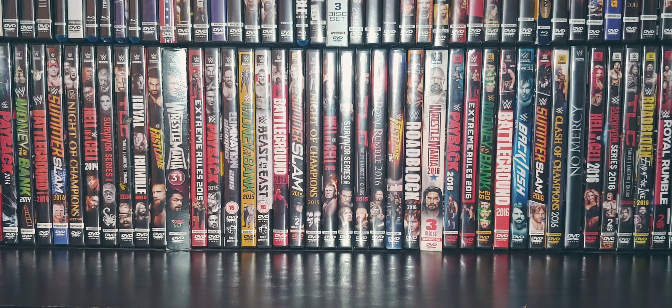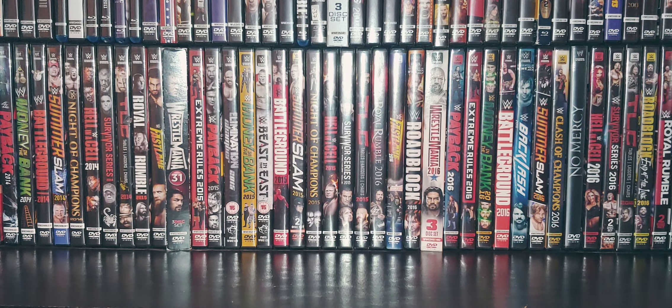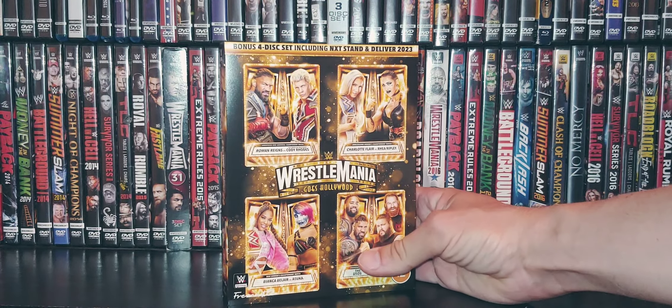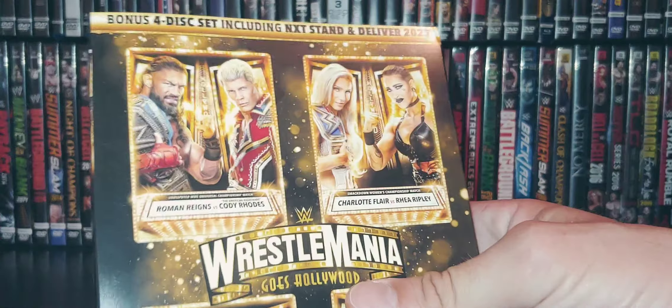Got a 9-hour, 42-minute run time. Not sure if that's including Stand and Deliver. It might be. I think it was 8 and a half on the Blu-ray, so... unless I read that wrong. Might have been 9 and a half, actually.